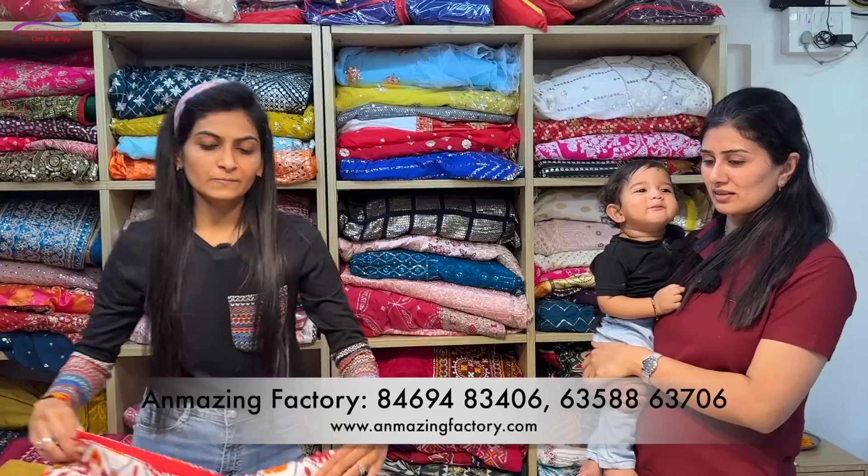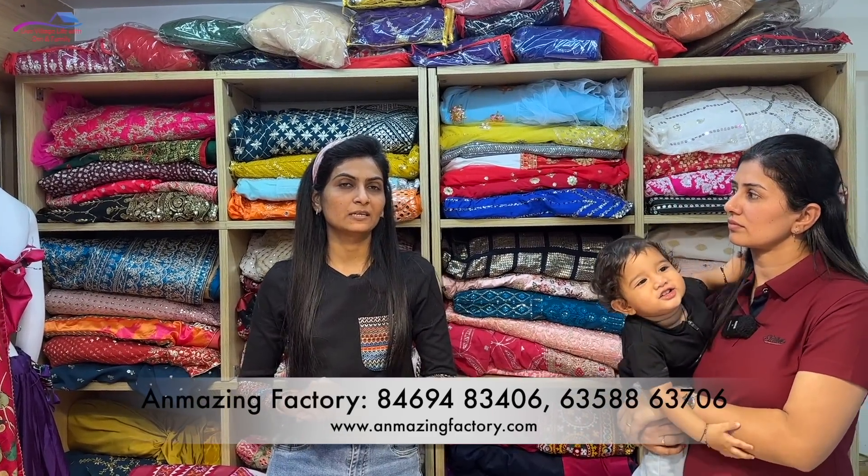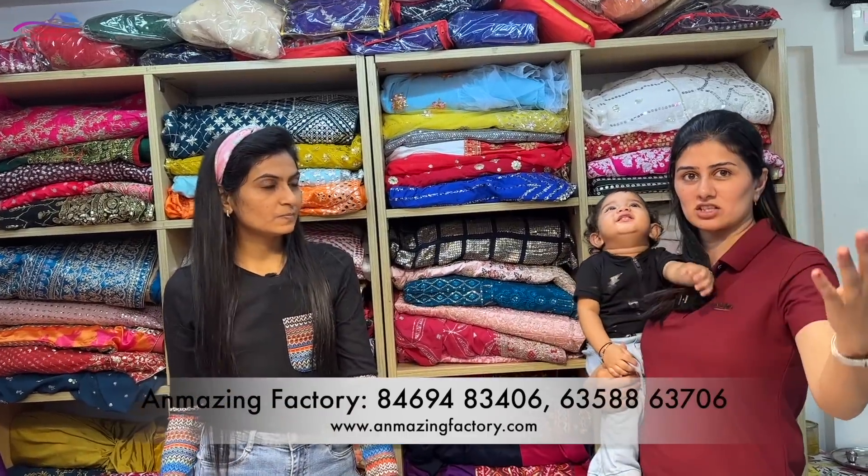So you have to order it. If you have to order for anywhere in India, you have to order stitching and customize it. We also need to order it. That's a good thing because there is a lot of stitching involved. This is the starting range.